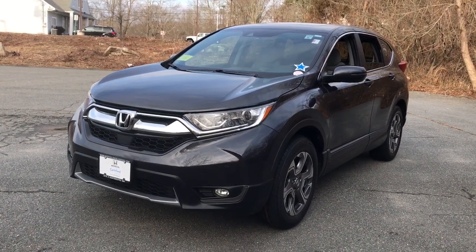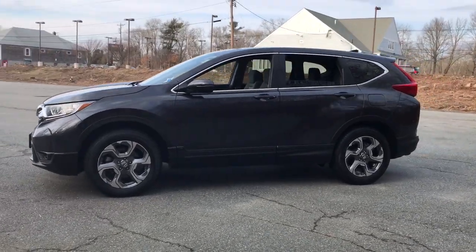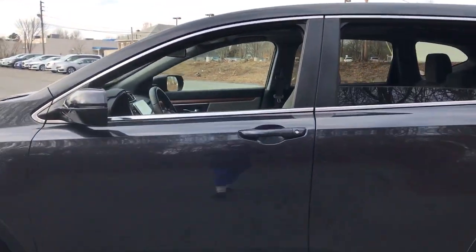Get acquainted with the 2019 Honda CR-V. This vehicle still has fewer than 35,000 miles on the clock, so it won't last long.